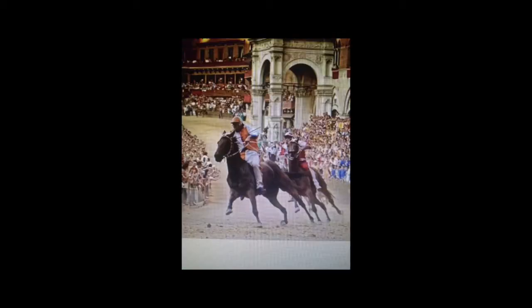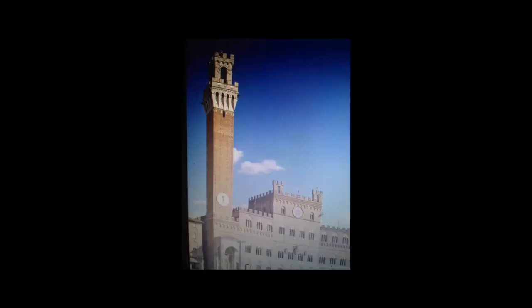In Siena, you will find the Piazza del Campo, a large fan-shaped piazza, and you will see Il Palio, Siena's famous summer horse race. Siena also has many museums and a cathedral, as well as a Torre del Mangia.